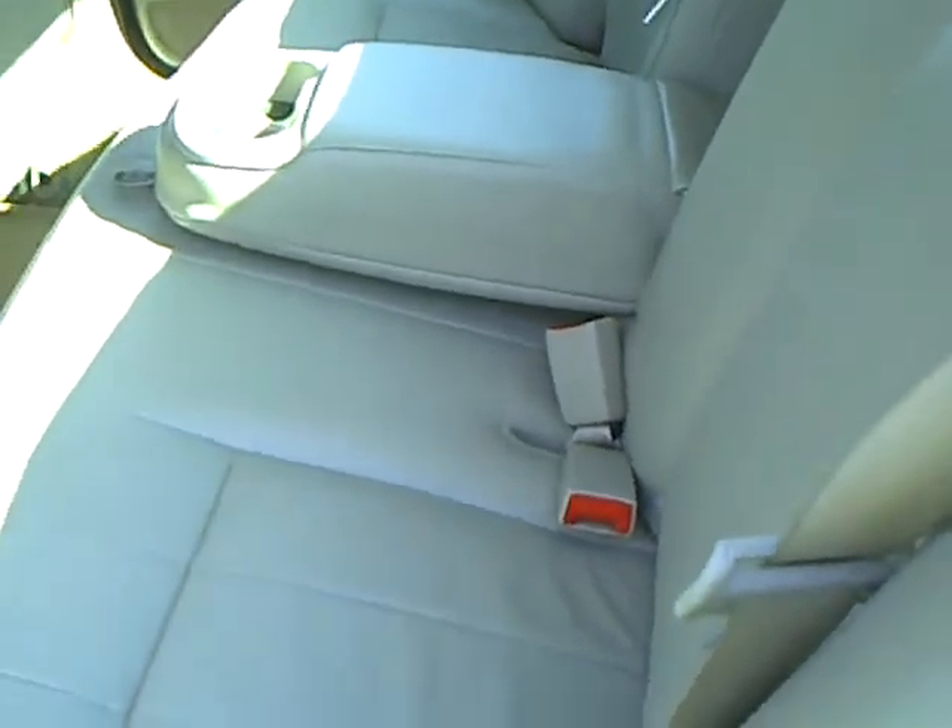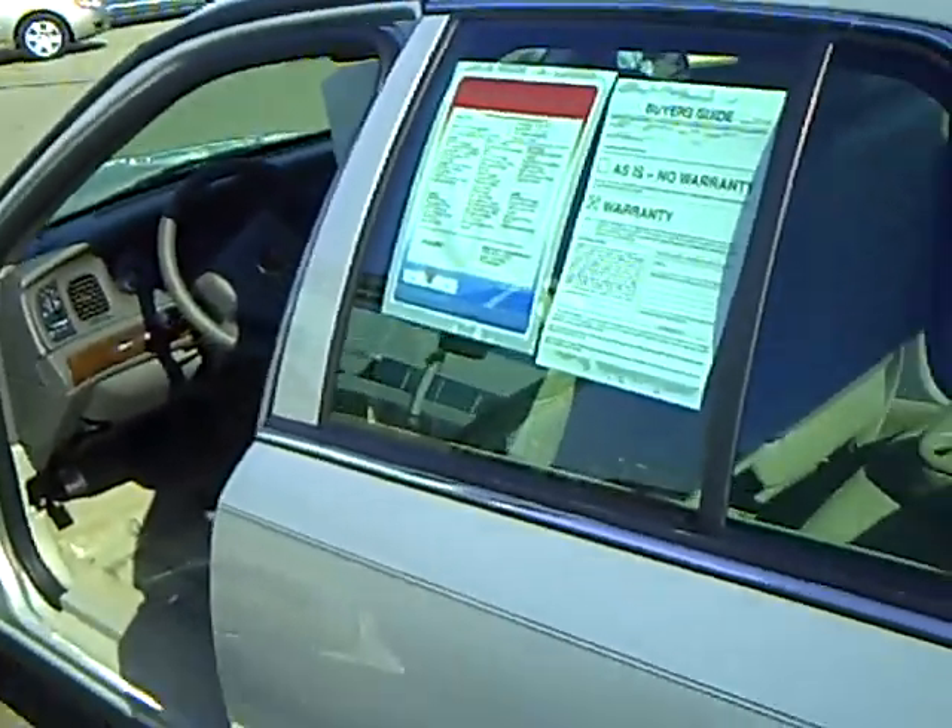The back seat is nice — it folds out with armrests and beverage holders for rear passengers. It's a longer wheelbase vehicle, so it gives you a nicer ride, with V8 engine power and still good fuel economy.